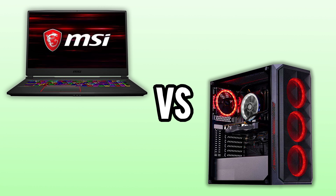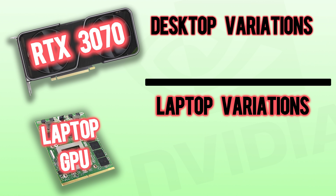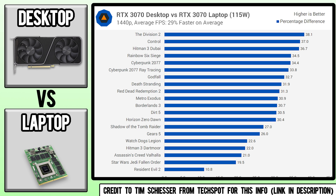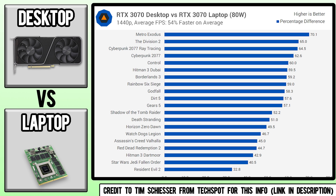Before we look at why these GPUs differ, we need to first look at the actual performance of the two. For example, there are three different variants of the RTX 3070: the desktop version and the two laptop versions. The laptop versions are powered at either 80 watts or 115 watts, and the desktop variant comes in around 200 to 220 watts. As seen on the graph, the average difference between the laptop 115-watt 3070 and the desktop version is around 35% at 1080p, but this is reduced down to 30% on a 1440p display. The 80-watt variant is obviously worse off — it's 53% slower at 1080p and 54% slower on 1440p.